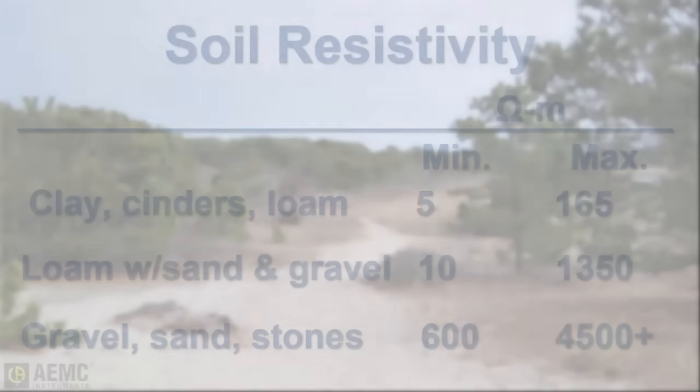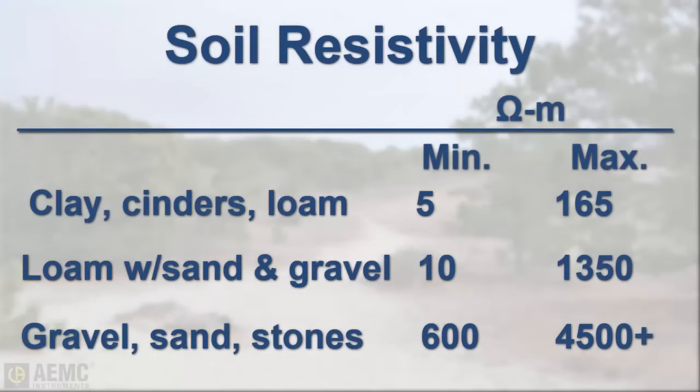Let's take a look at a number of different soils and their relative resistivity. As the chart on the screen indicates, soils containing clay, cinders, or loam have a very low resistivity in comparison with sand, gravel, and stone.